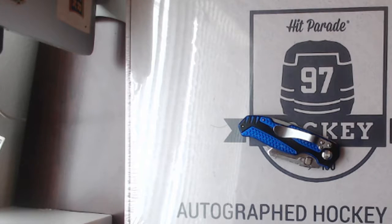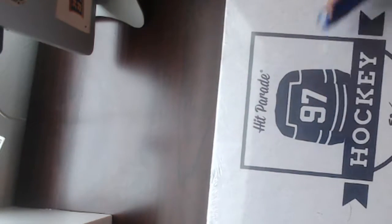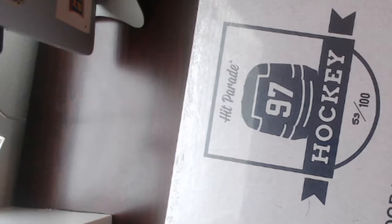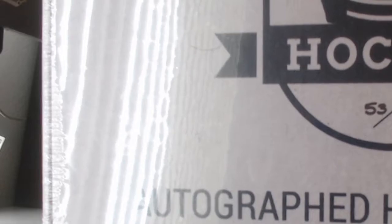All right, everybody, welcome into Hamlet Cards Room Group Break 99. Group Break 100 is going to be an 8-box case of SP Authentic Hockey from 17-18, but this is 99. You can see we've got one box of Hit Parade Hockey. It's box 53 of 100, right in the middle. 53 out of 100 — you can see the seal still on there.